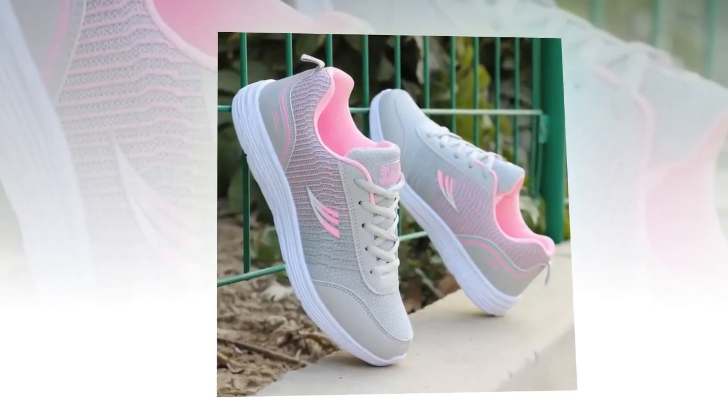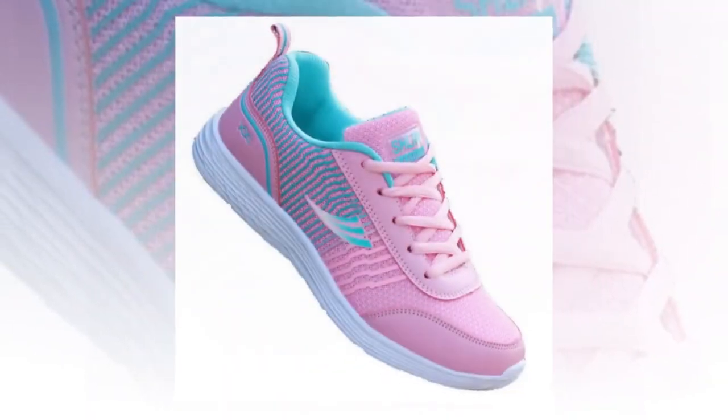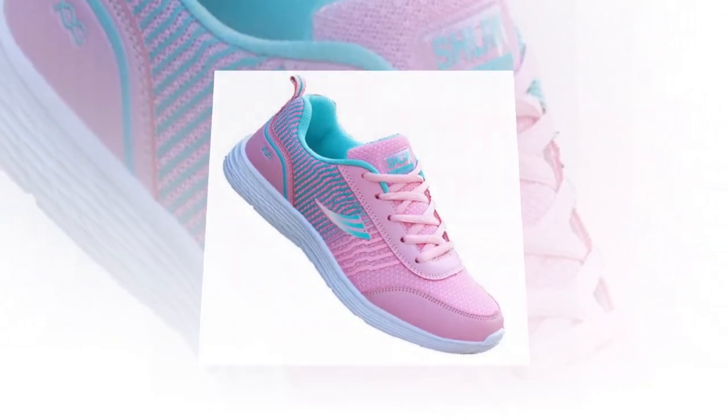So whether you're running errands, hitting the gym, or just going about your daily routine, these sneakers have got you covered. Don't just take my word for it — here are some real user testimonials from those who've tried and tested the QRLQHY Sneakers.